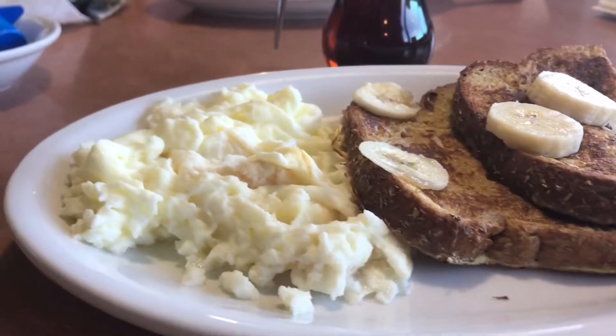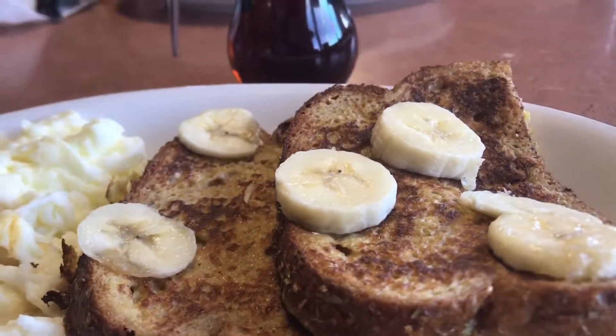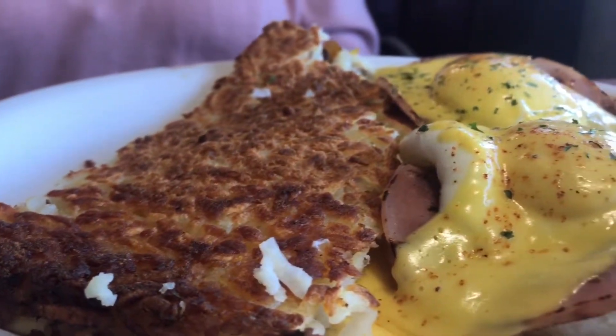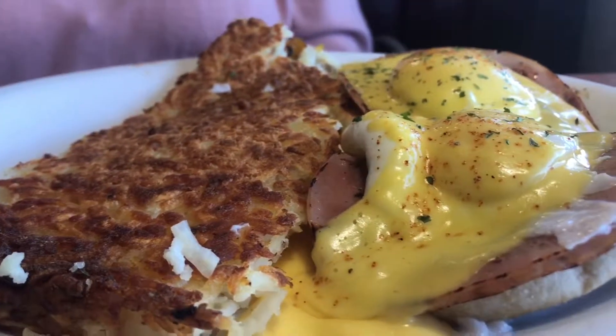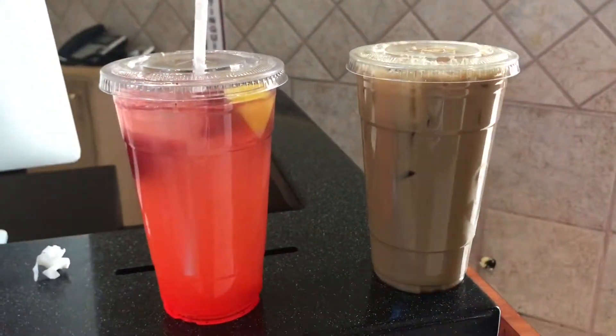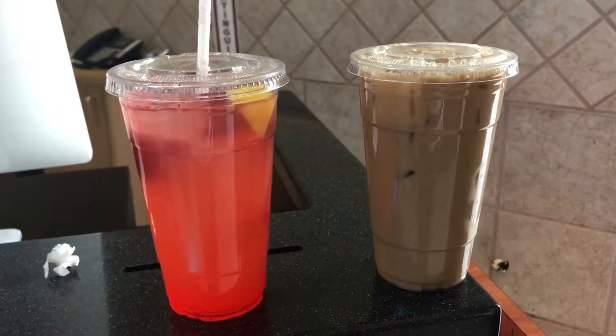Here's a closer look at my wheat french toast and scrambled eggs, and my sister got the eggs benedict with the hash browns. So good. They also have strawberry lemonades and different flavored iced coffees. You can get it to go.